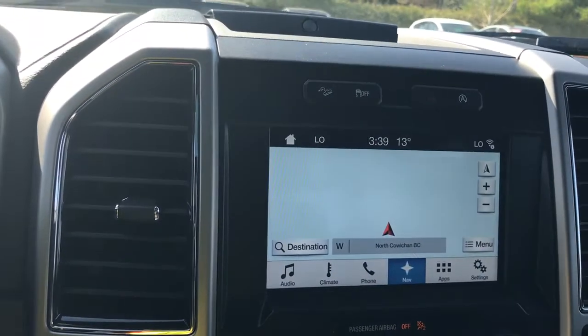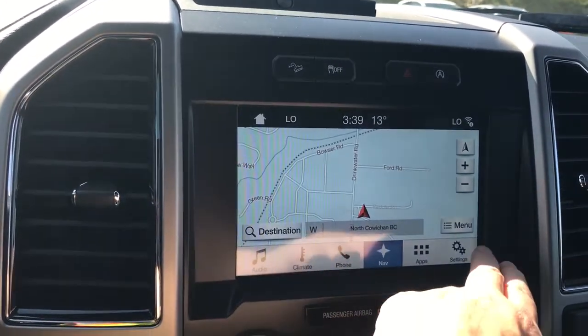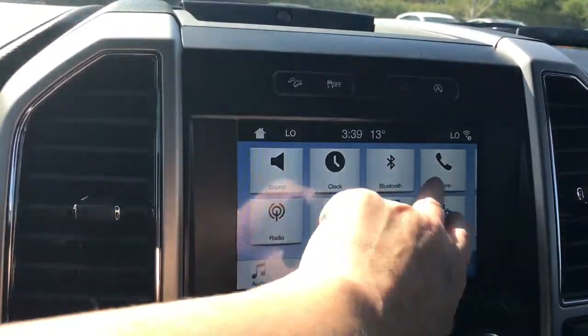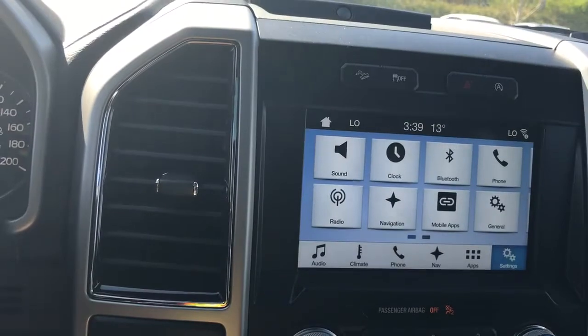When you touch on navigation you'll see the map, and you can also see your backup camera view when you put the vehicle in reverse. You can touch on your settings and slide through for different things like Wi-Fi hotspot and then slide back through again.